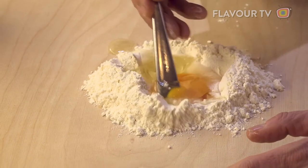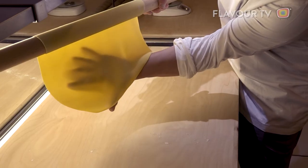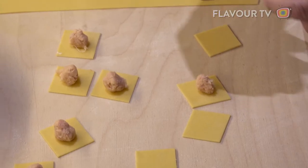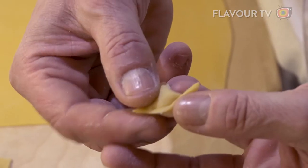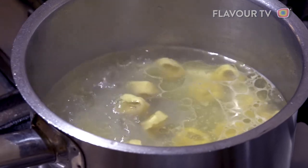Like all great dishes of the world, it's simple. Take fresh pasta, roll it so thin you can almost see through it, then stuff it with a mixture of pork, prosciutto, parmesan cheese, mortadella, and nutmeg. Stuff, fold it, and cook it in stock. But simple doesn't mean easy.